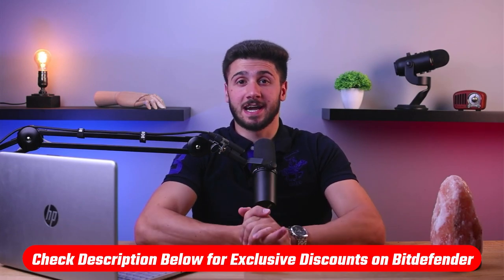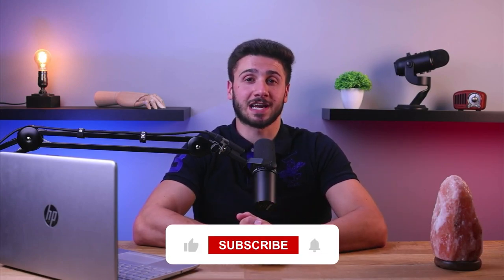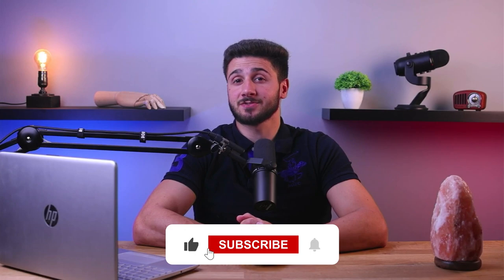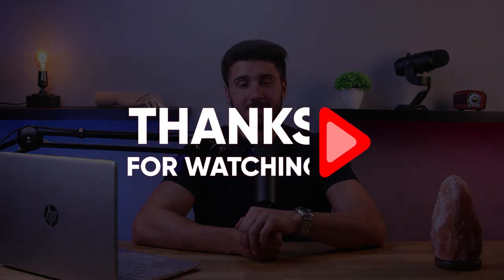So that's it for this video. If you're interested in Bitdefender, you can check the description down below for some discount codes. Feel free to comment down below if you have any questions, as I'd love to interact with you guys. Like and subscribe if you found this video helpful or would like to stay up to date with future videos. Thank you so much for watching and I'll see you guys in the next one.